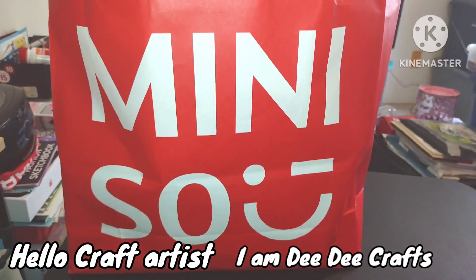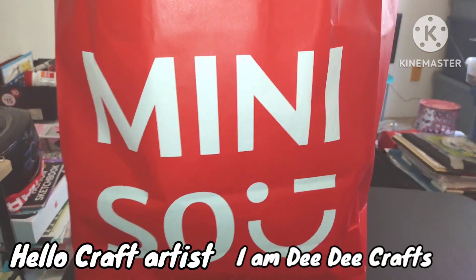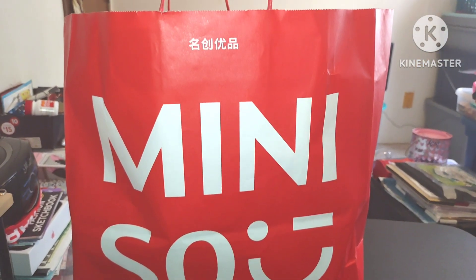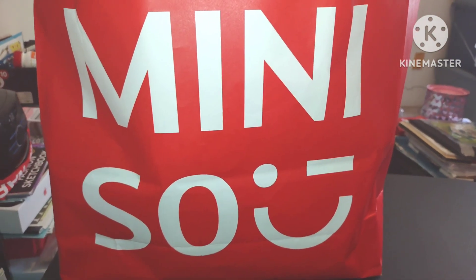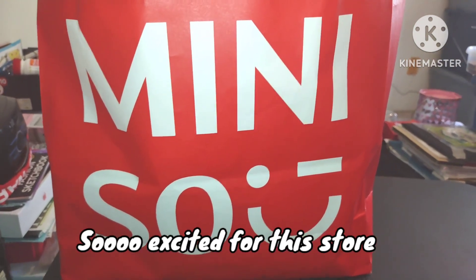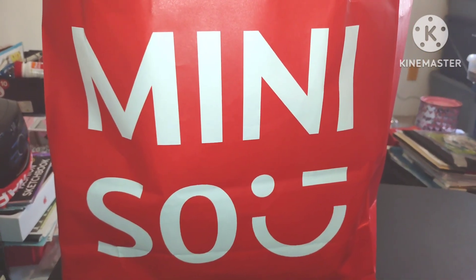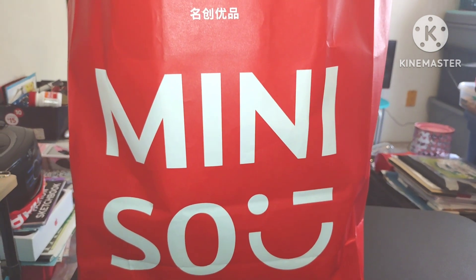Welcome back to my channel, my amazing craft artist. My name is Dee Dee's Crafts. My life is a craft artist and this is a beautiful red and white bag. This is a store that just came to our mall and I love it so much. I'm so glad we're getting some better stores here in the Midwest, because it's always the West Coast and East Coast that gets all the cute stores and cute restaurants and all that kind of stuff. So finally we have a store that we can shop in that we will love, and this is the very first time I shopped at this store.